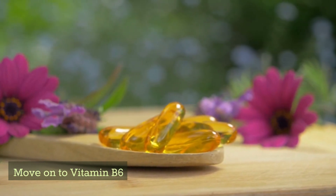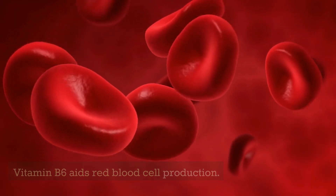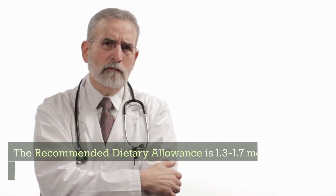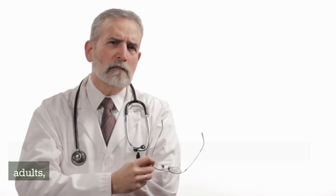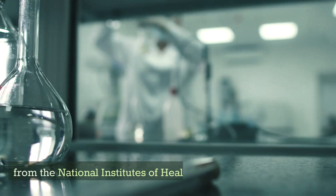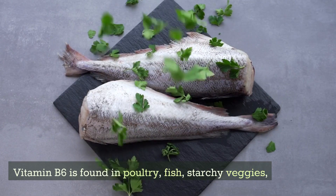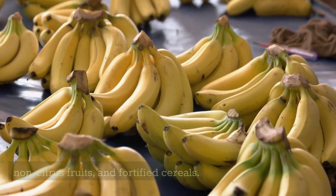Moving on to vitamin B6. Vitamin B6 aids red blood cell production and helps control homocysteine levels. The recommended dietary allowance is 1.3–1.7 mg daily for adults, from the National Institutes of Health. Vitamin B6 is found in poultry, fish, starchy vegetables, non-citrus fruits, and fortified cereals.